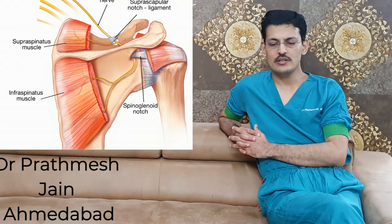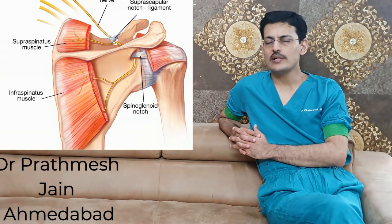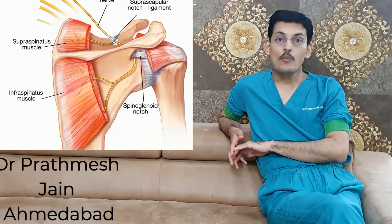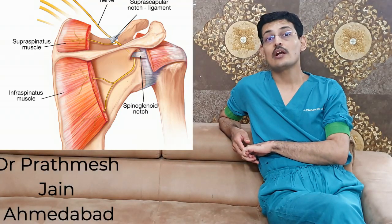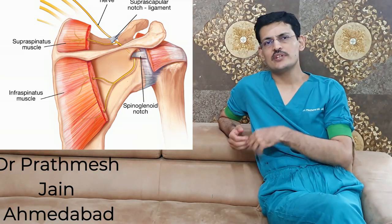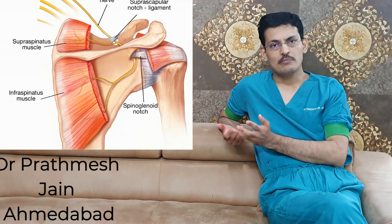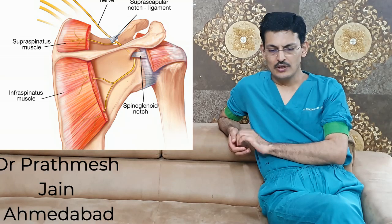The most common cause of Parsonage-Turner syndrome is a viral infection about 1 to 3 weeks prior to the illness — about 25% of cases are related to pre-existing viral infections. It can also be caused by immunization, autoimmune disorders like rheumatoid arthritis, SLE, and other autoimmune disorders. Occasionally it is related to surgeries such as CABG, where stretching of the sternum is thought to be causative. It can also occur after oral surgeries, diaphragmatic surgeries, trauma, and large bouts of exercise.